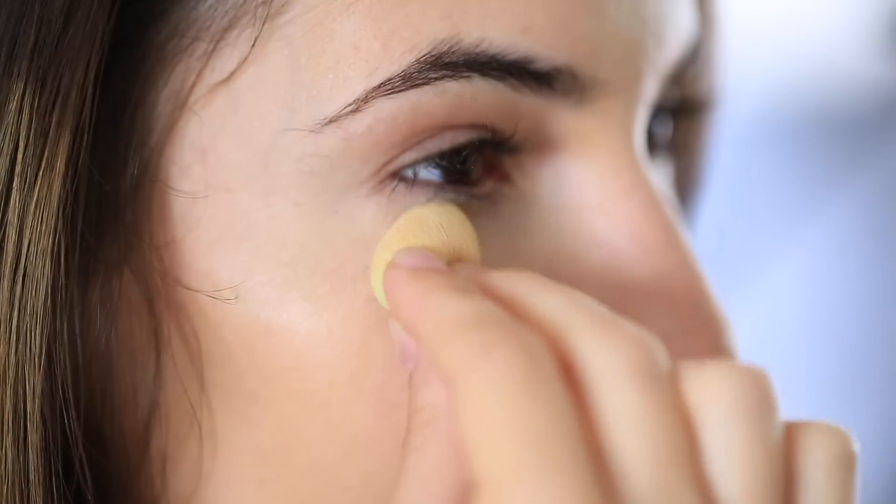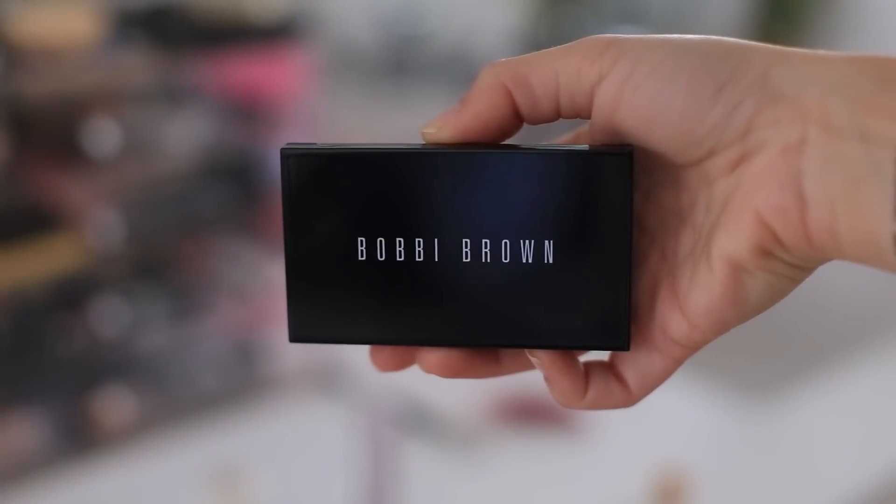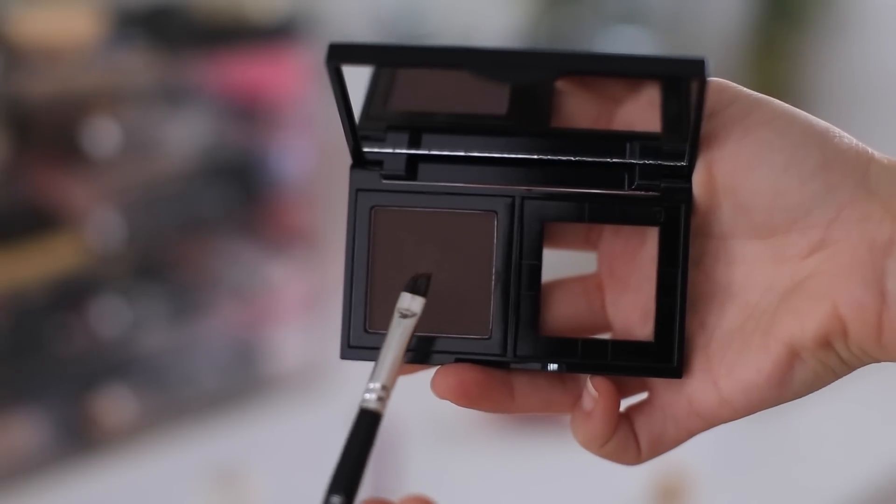I love it. Then I'm using Bobbi Brown eyeshadow to just kind of fill in the spaces in my eyebrows that are a little bit more sparse. Even if it's a natural look, I like to do this because it gives a more even appearance to the eyebrows.